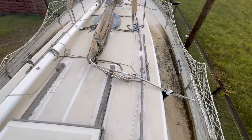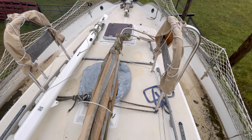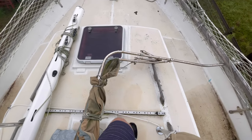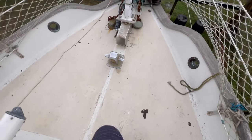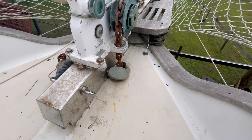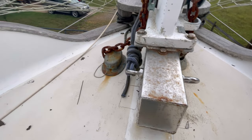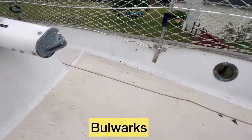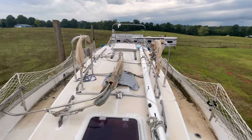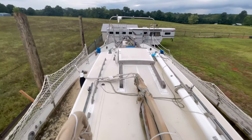Also throughout the deck, we'll be reapplying the non-skid to help with traction when it's wet. The stanchions and safety lines will all need to be repaired or replaced. The bulwarks here are one of my favorite features of the WestSail — that extension on the side of the deck above the level of the deck really makes you feel a lot safer when you're underway, trying to move to the foredeck or move aft.